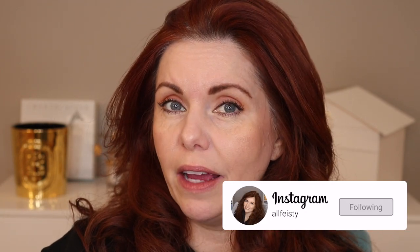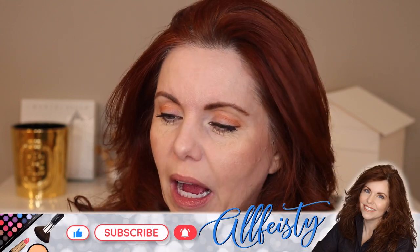Hey everyone, welcome back to my channel. If you're new here, hi, my name is Jennifer. Today we're going to be taking a look at the new Chanel lipsticks — the Rouge Allure L'Extrait. I think it's pronounced L'Extrait, with an L in front.